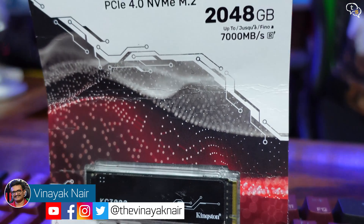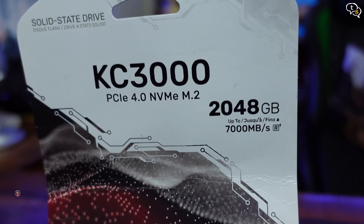Hey everyone, Vinayak here. Kingston sent me their new KC3000 NVMe SSD. This one has PCIe Gen 4 speeds, but just how fast is it? Let's find out in this video.